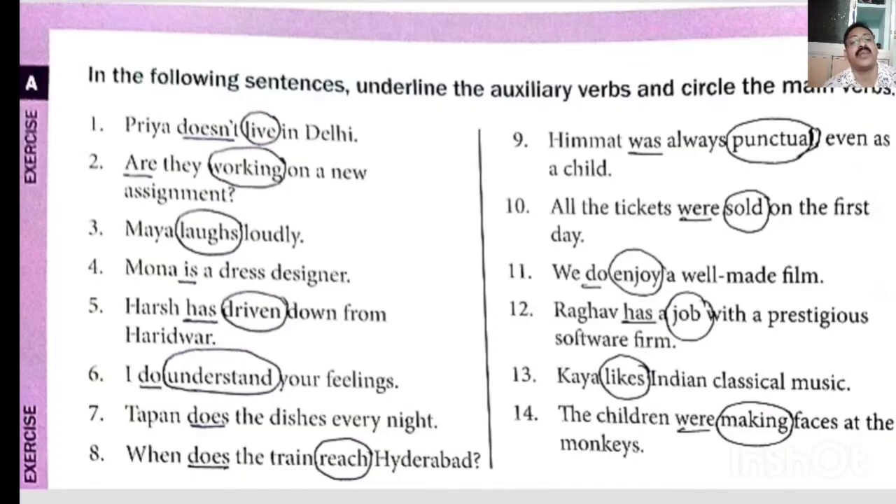Seventh: 'Tapan does this every night' — does is generally a helping verb, but here it is acting like a main verb, so it will be circled, not underlined. By mistake I have underlined it. Children, does here — though normally a helping verb — is acting as a main verb, so you have to put a circle here. Tapan does — does is main verb.